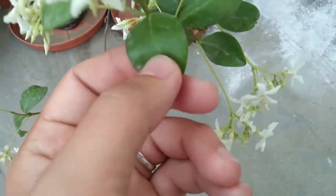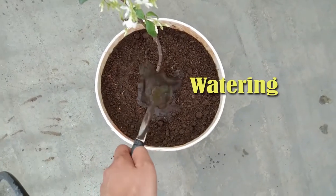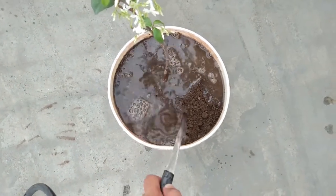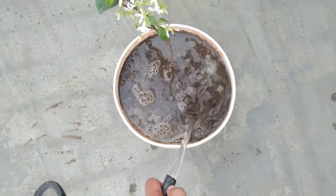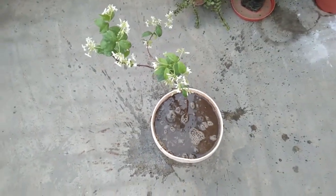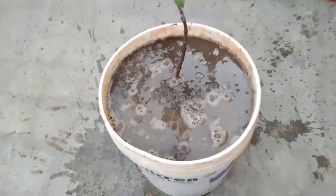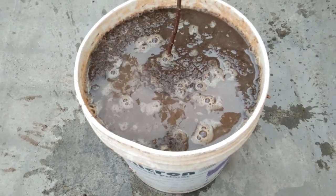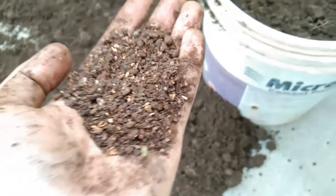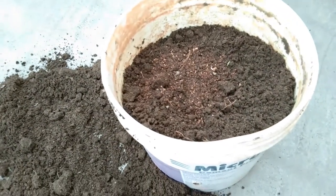Watering the plant on a regular basis is a must — it can't bear drought conditions. However, do not overwater either. Keep a check on the soil: if it feels hard and dry, only then water the plant. In case your plant is getting direct sunlight, it will surely need more water.